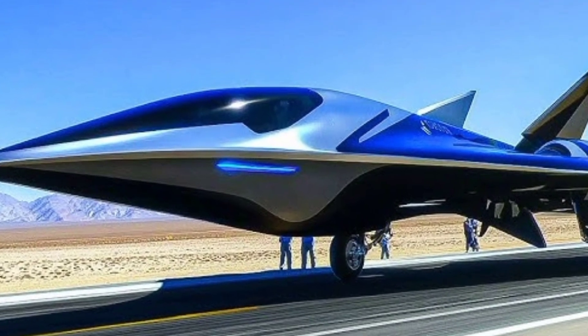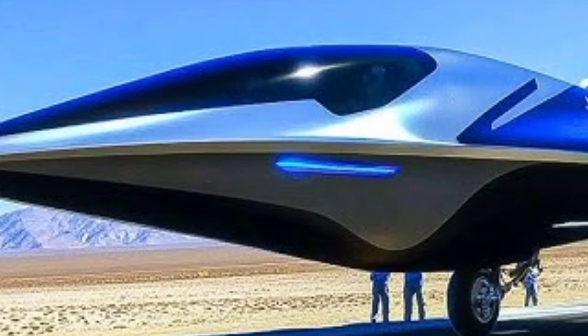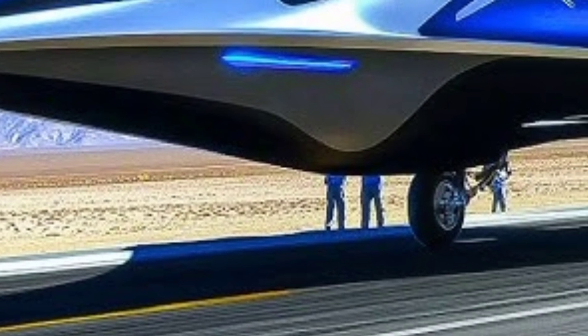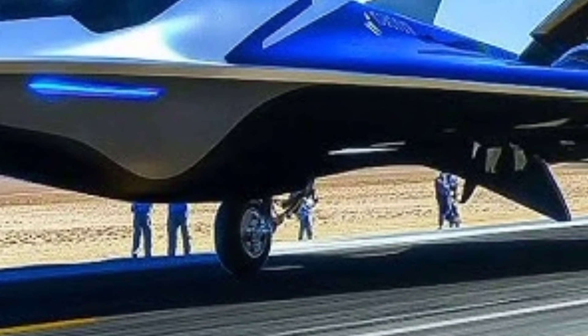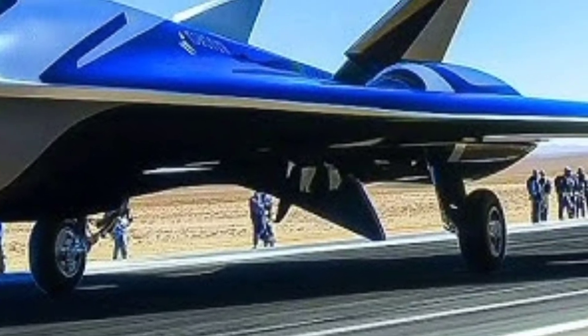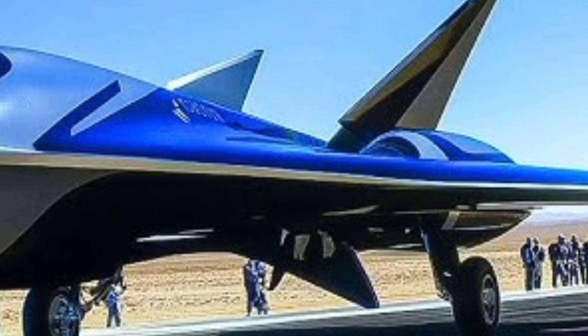Welcome to ZK Skybound Aviation, your ultimate destination for the latest and most in-depth insights into the world of aviation. From cutting-edge fighter jets to historic aircraft, we cover it all with precision, detail, and a passion for flight. If you're a true aviation enthusiast or just starting to explore the skies, this is the place for you. Get ready to experience the power, performance, and innovation of the most advanced aircraft on the planet.